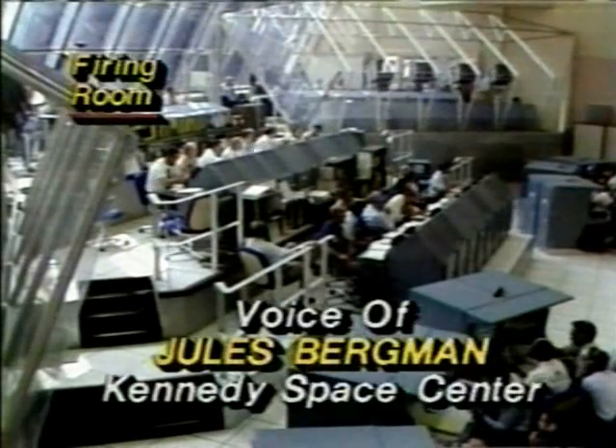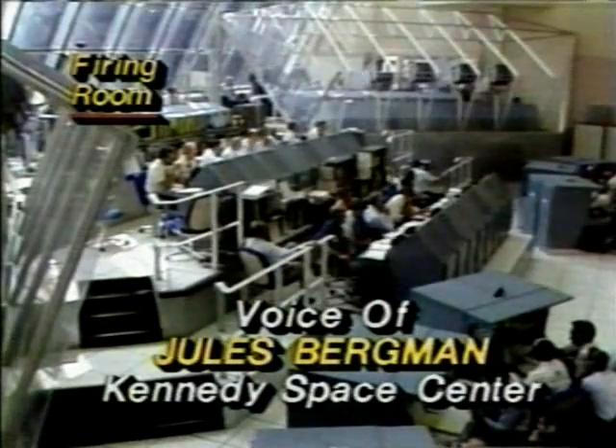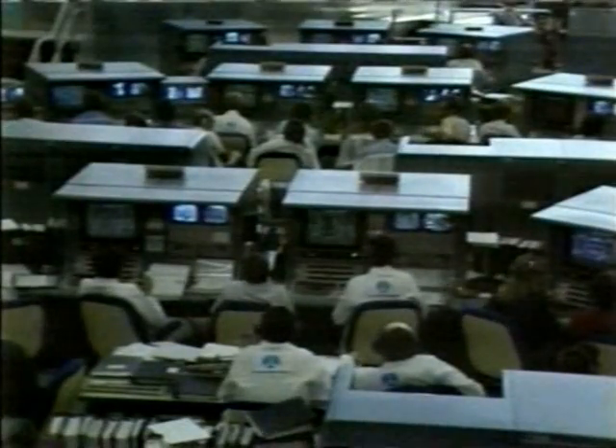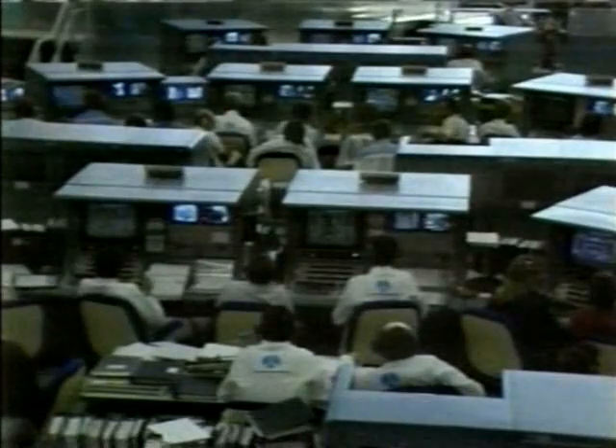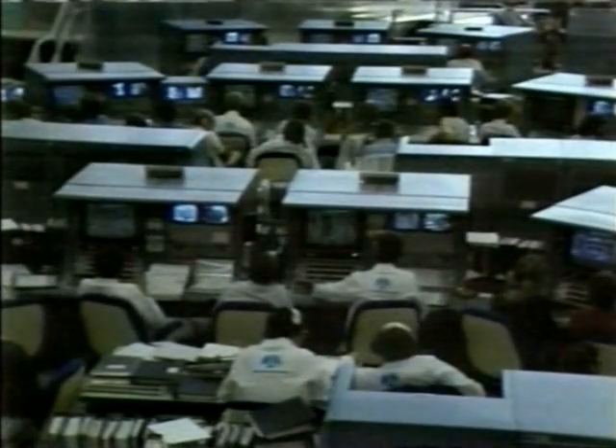Shortly, at T-minus nine minutes, when the count picks up, the GLS — the ground launch sequencer — the computer takes over, so there are no buttons anyone can touch, short of stopping it. But we wouldn't dream of touching any buttons anyway.